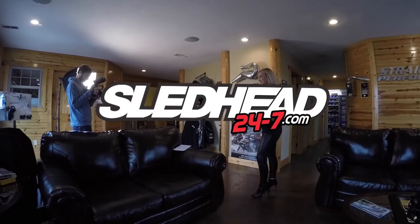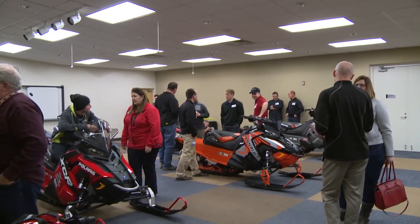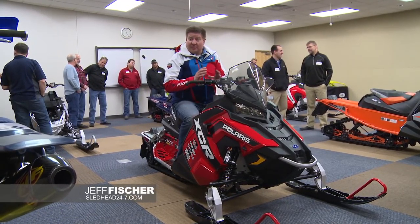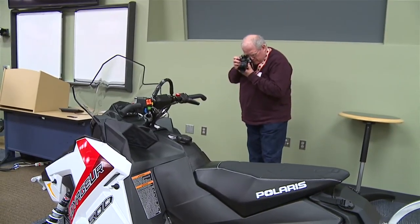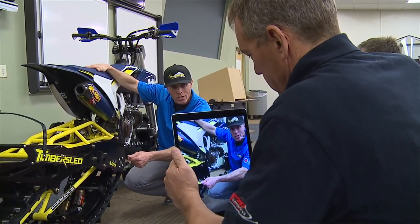Now let's get this show started with a sneak peek of what you can expect from Polaris in 2017. Jeff Fisher here with Sledhead 24-7. Today I'm at Polaris and we're at the sneak peek for the model year 17. All the media gets to come out, touch, feel the new equipment for next season. And I'm going to go show you what's new with Polaris for model year 17.